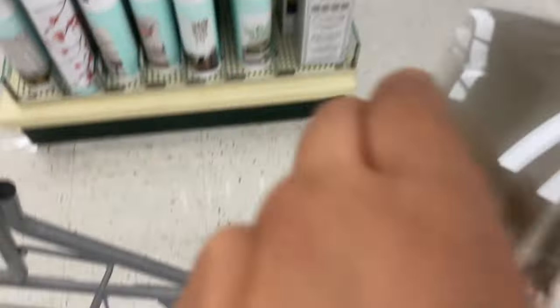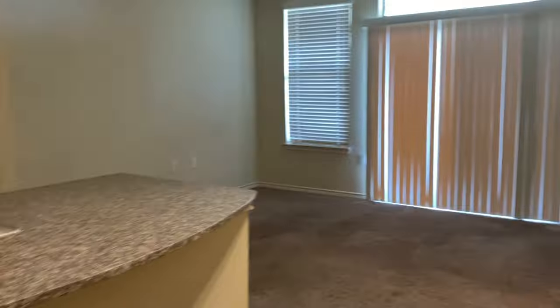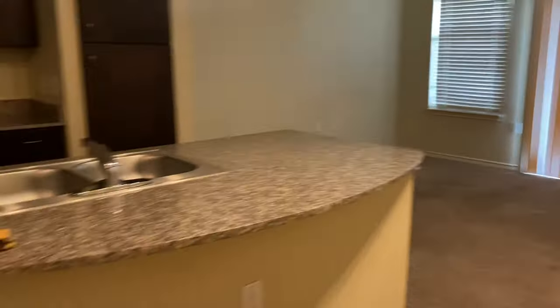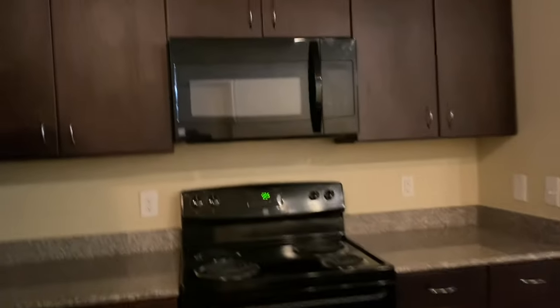Alright you guys, this is it — last day here. Put everything up. Saying my goodbyes, but also doing this to show proof that I did clean the apartment, because they're not about to finesse me.